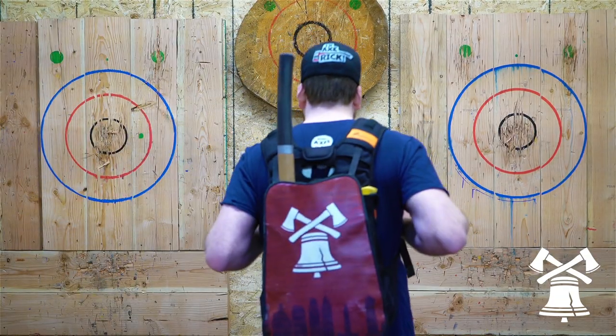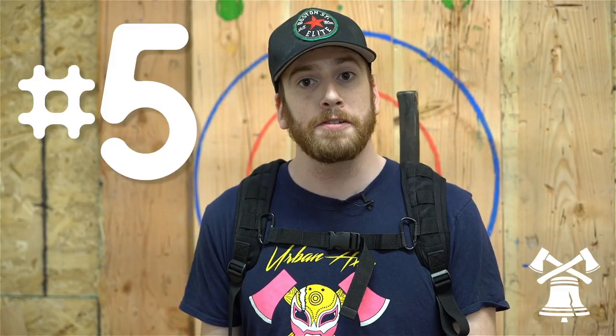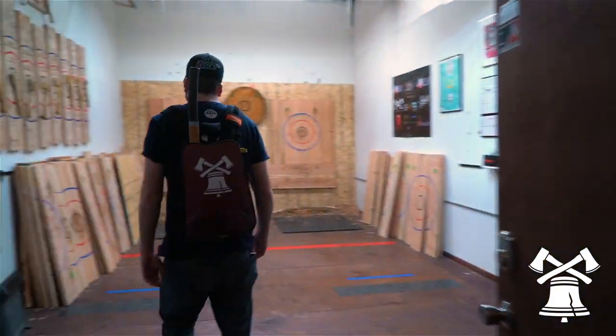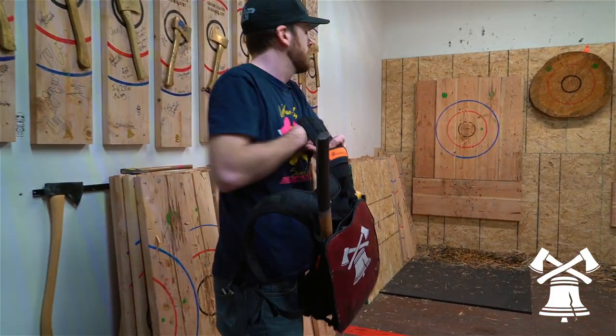These accessories are going to make it so your axe sticks a lot more when you're actually throwing in a league. The first accessory we're going to go over is a bag to carry your axes. Once you join a league, you're probably going to get your own big axe and probably have multiple regular axes just in case something happens to your main one, and in that case you're going to want to have your own bag.